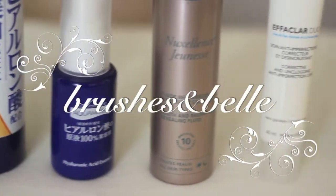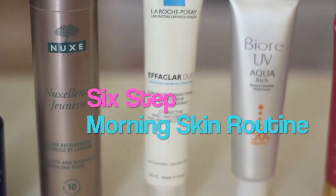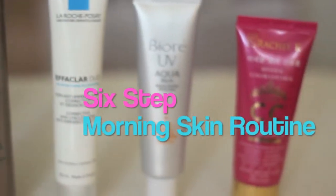Hi guys! So today I have a morning skincare routine for you. It consists of six steps so I hope you enjoy watching.